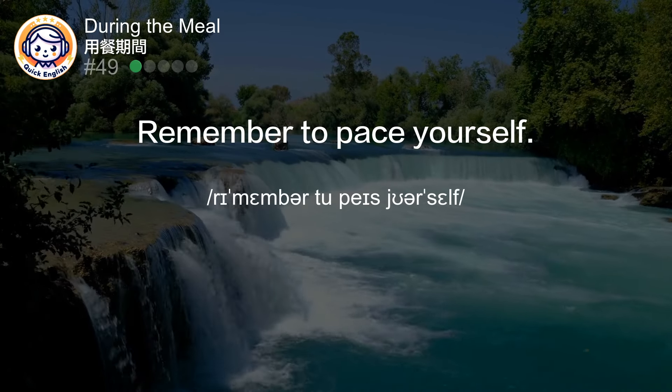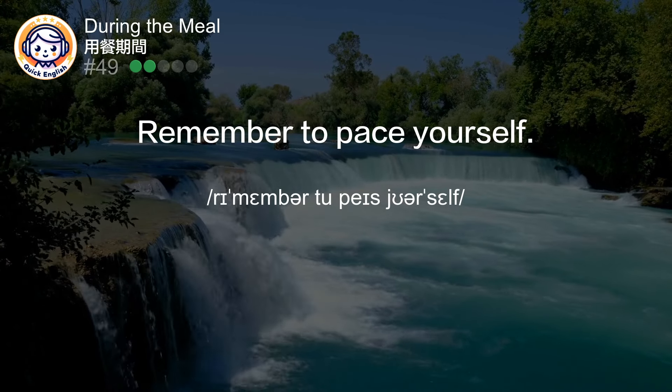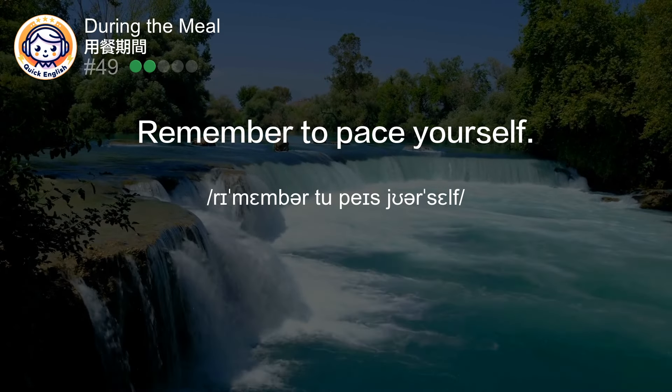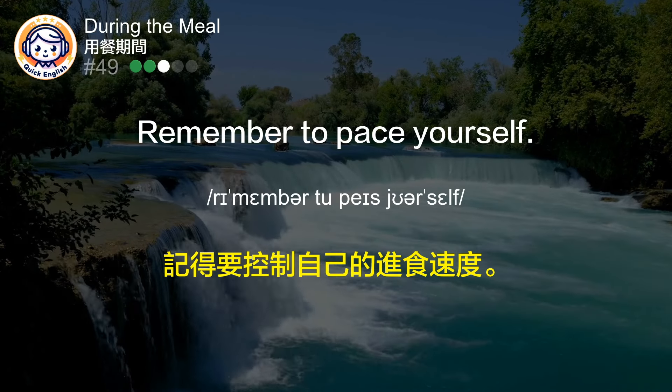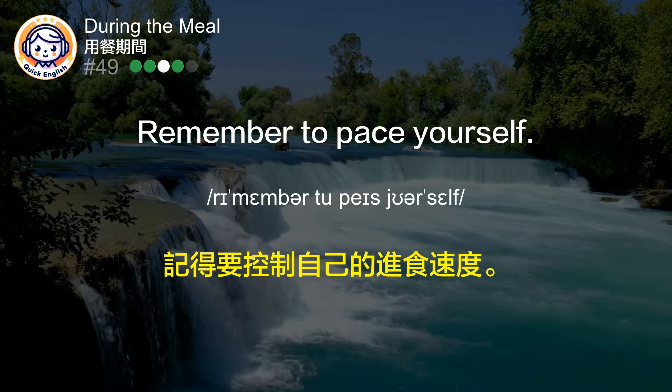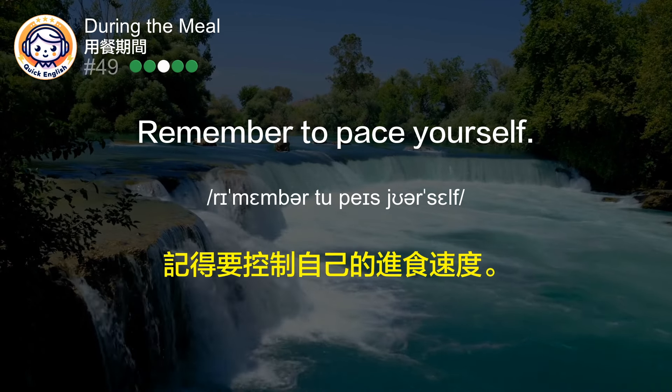Remember to pace yourself. 记得要控制自己的进食速度。